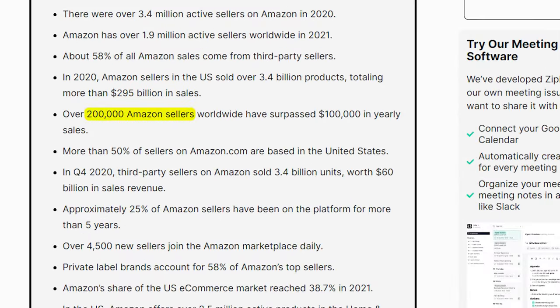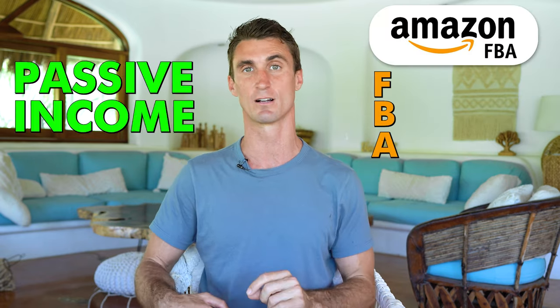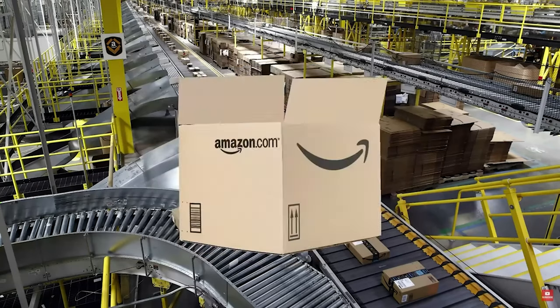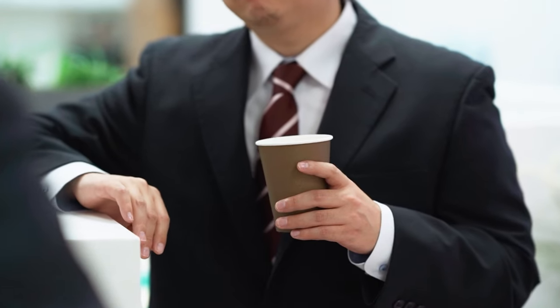Last year alone, over 200,000 people made at least $100,000 by selling products on Amazon's website. I've been selling on Amazon for over eight years and I've done over six million dollars in sales. Amazon FBA — fulfilled by Amazon — is one of the best ways to make passive income online because when you get an order, Amazon will pick, pack, and ship your product from their warehouse to your customer, and you don't have to do any work.